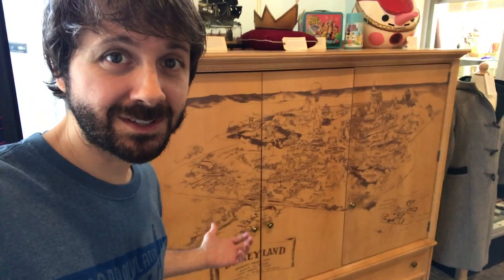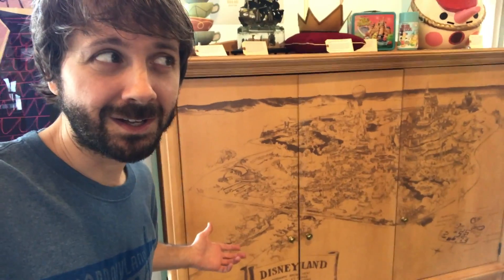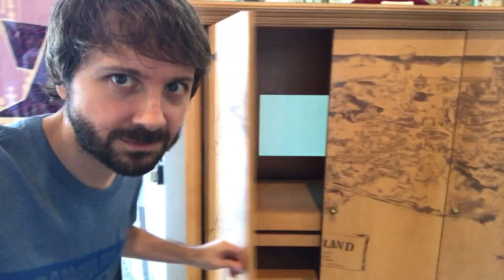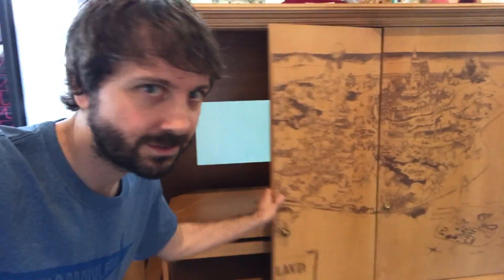This is really neat. This is from the Disneyland Hotel. I would like this to be the centerpiece of my living room. You put your TV and your whole deal in here, and you've got the map — the map that you saw over there — it's on here. Oh man, this is great.